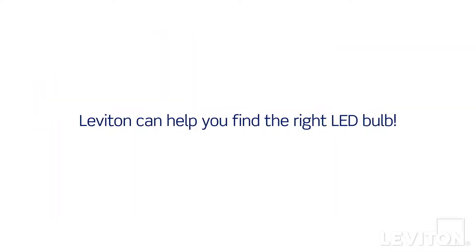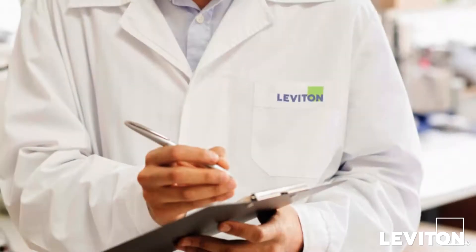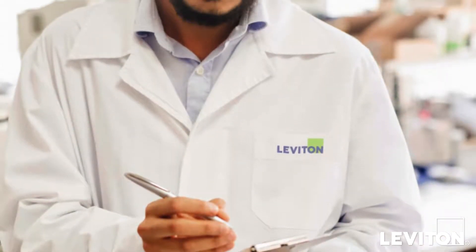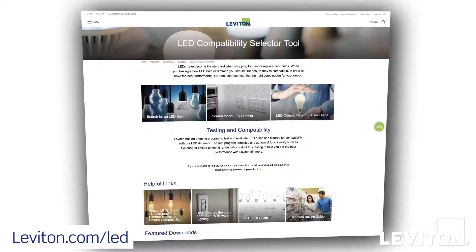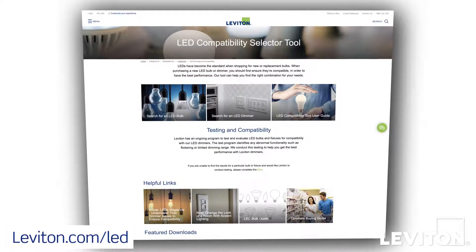And Leviton can help with that. Our dedicated engineers conduct ongoing tests to determine the best pairings of Leviton dimmers and leading LED bulbs. Using their findings, we've developed the online LED compatibility selector tool to help you match Leviton dimmers with the perfect bulb for optimal performance every time.